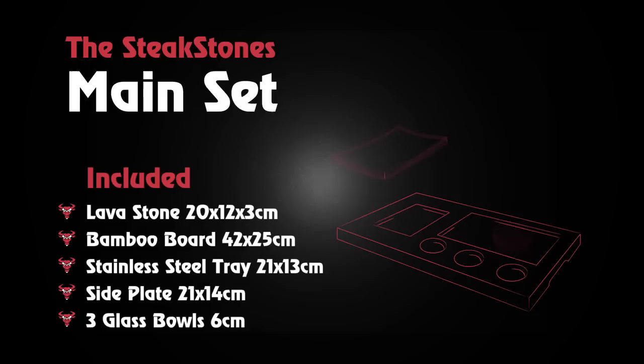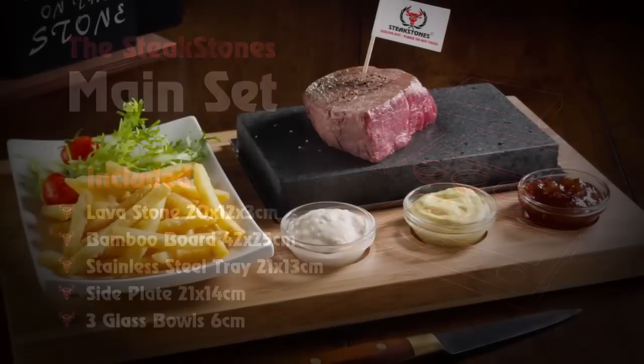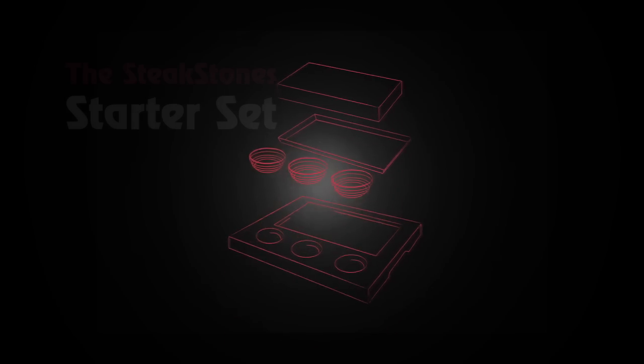The Steak Stone main set is our top selling set, allowing you to serve a full meal with a side plate, 3 bowls and a stone for serving your choice of steak — whether that's a fillet, salmon, tuna, swordfish or any other style of steak. Our starter set is fantastic for a range of sizzling dishes, from scallops and king prawns served with chilli sauce, soy sauce and lemon.